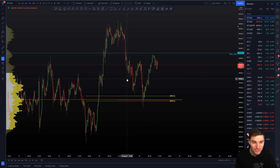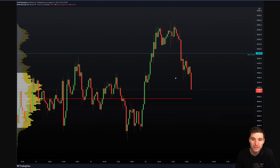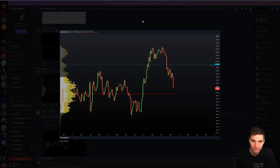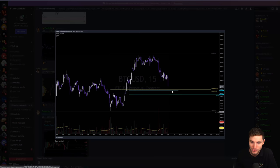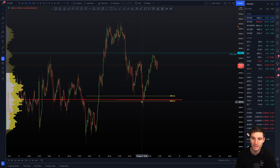We did sip the dip yesterday quite well. This is what you call sipping the dip: first on the SR flip, then sipping the dip off the CC — the point of control. That level came back into play nicely, and quite a lot of people were looking at it. Three posts in a row looking for that — the CC pool coming together defending that level.